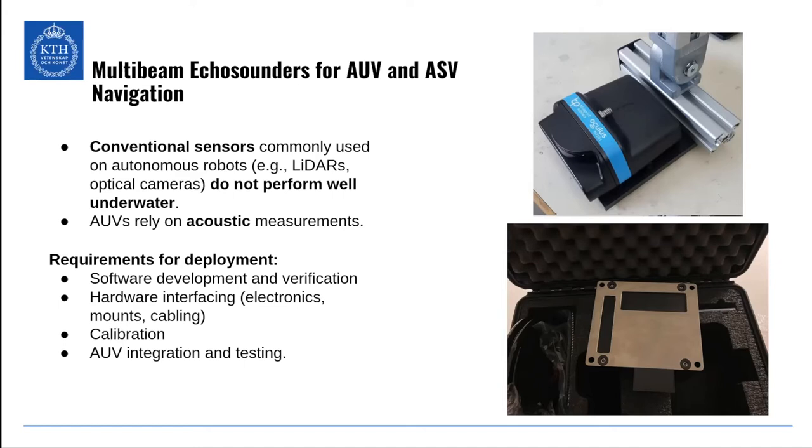You also have to do a lot of hardware interfacing — mounting the sensor, soldering cables, potting cables. And then of course you have to calibrate it, which is really important if you want to get the best accuracy and performance from your sensors. Then you do the final integration, tune, and test until everything works robustly with your AUV.